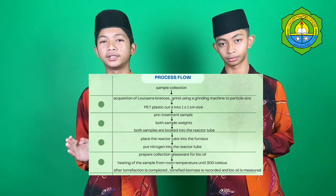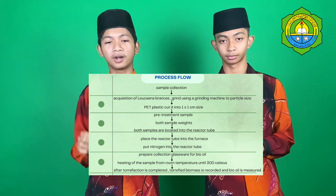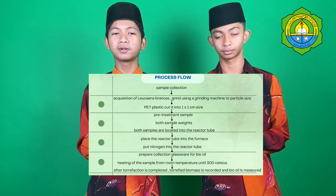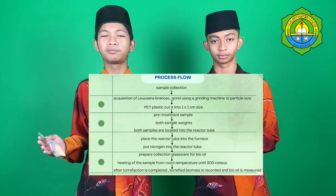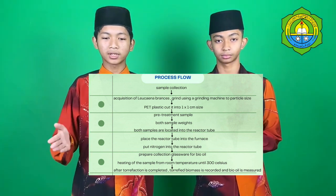The methodology of this product is as follows. First, sample collection. Second, acquisition of Rukina branches, driven using a grinding machine into particle size. Third, PET plastic cut into 1x1 cm size. Fourth, pre-treatment of sample. Fifth, both sample wastes are taken.